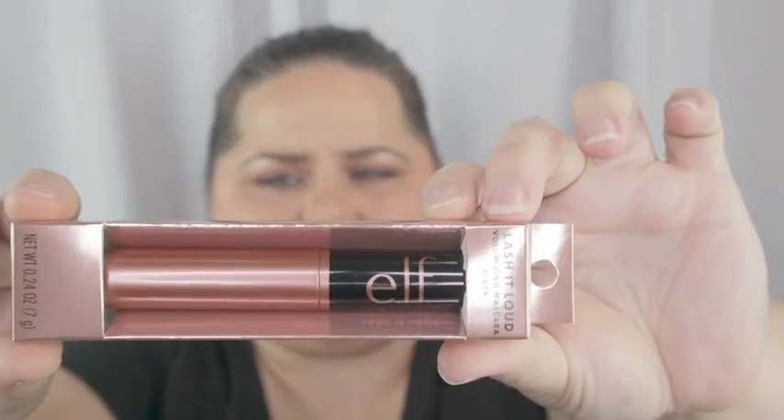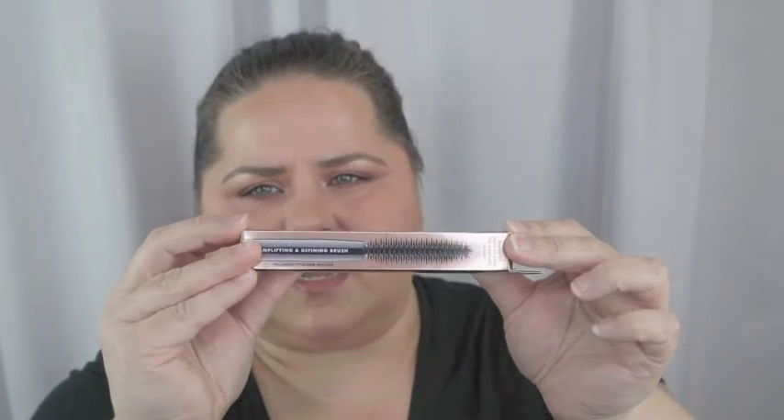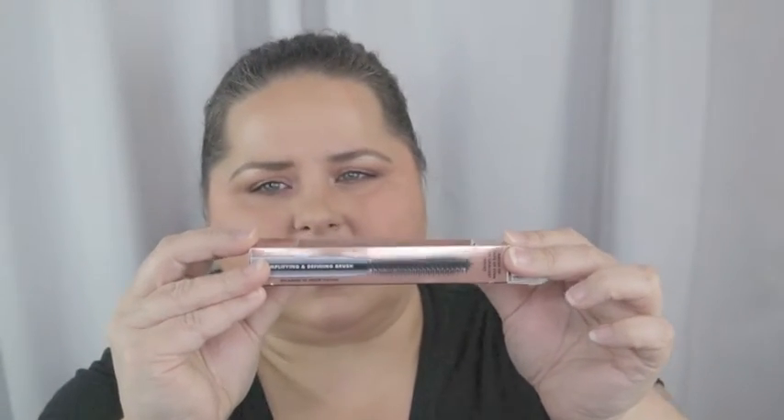From ELF I got this mascara — I'm a little behind the game on this one, people have been trying it for a minute. It's called the Lash It Loud volumizing mascara in black. It has one of those little spiky wands, which I sometimes really like because they separate well, though sometimes they poke near your eyeball. I hear super good things about it so I can't wait to try it.